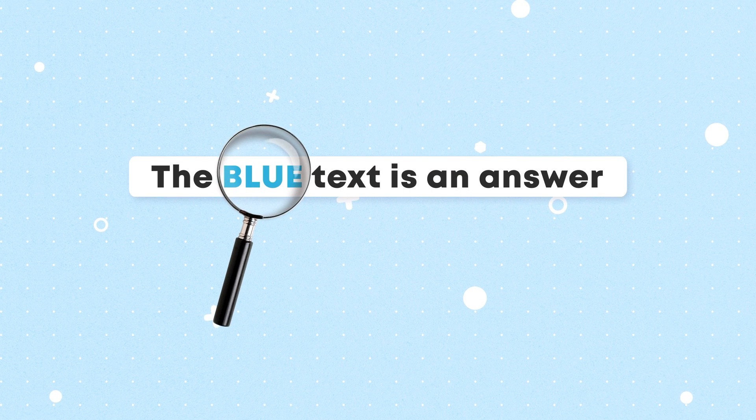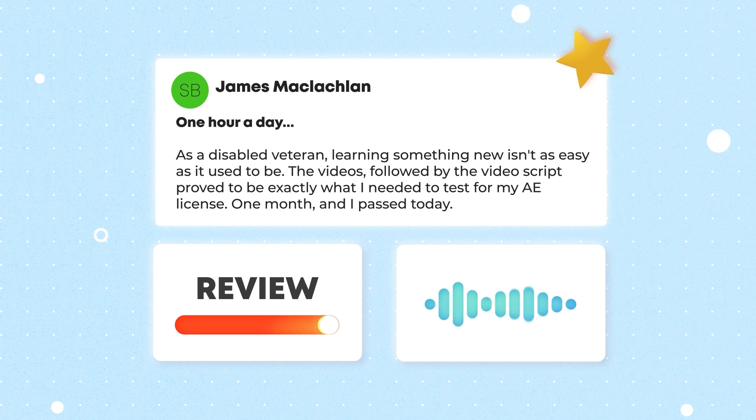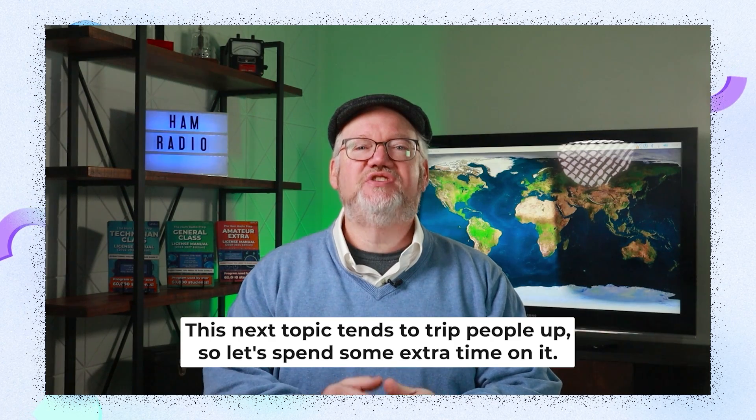With the question pool shifting more towards digital topics, that area is enhanced too. James used the 2020 course to get his Extra, and in our 2024 course we've added a new feature: more in-depth views on areas where students struggle on practice tests. When a next topic tends to trip people up, we spend some extra time on it.